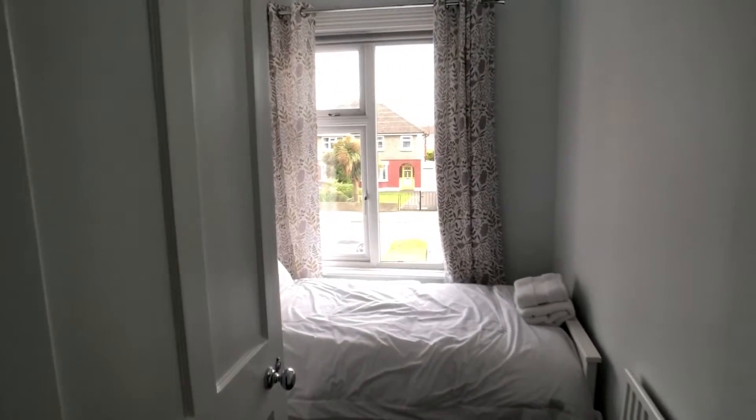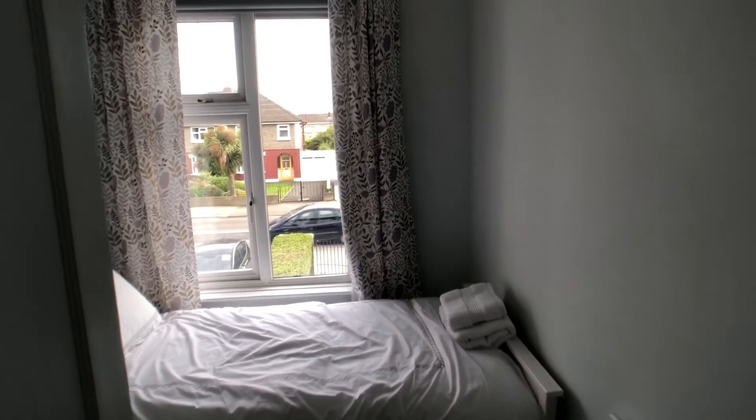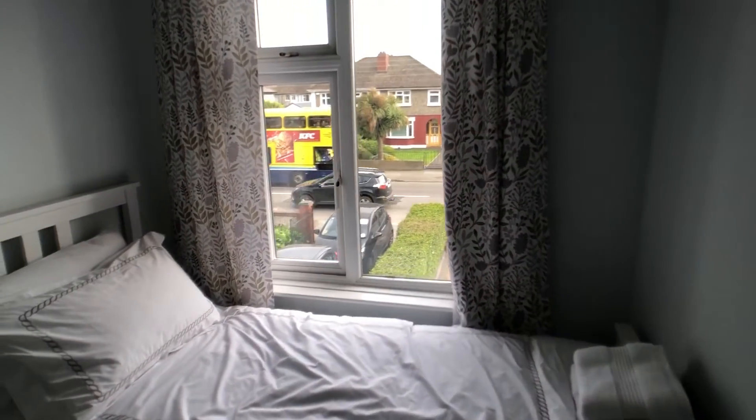Just beyond bedroom two at the end of the hallway we have a single room — this is bedroom three, with a single bed and a built-in wardrobe.